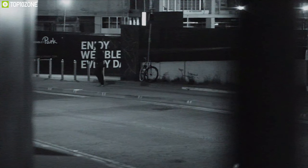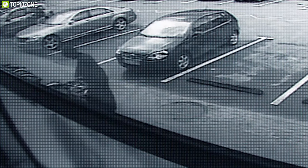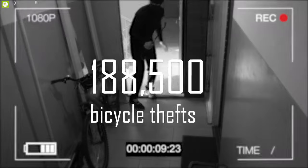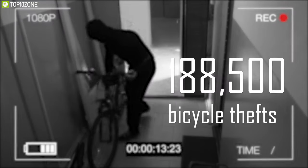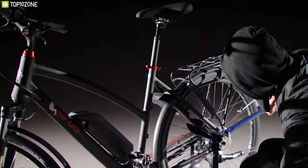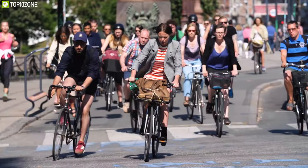A little over 2 million bikes are stolen each year in North America. This means in every 30 seconds, someone's ride goes missing. On average, over 188,500 bicycle thefts are reported stolen each year in the United States, a stat that is staggering when one also considers the number of bicycle thefts that go unreported.